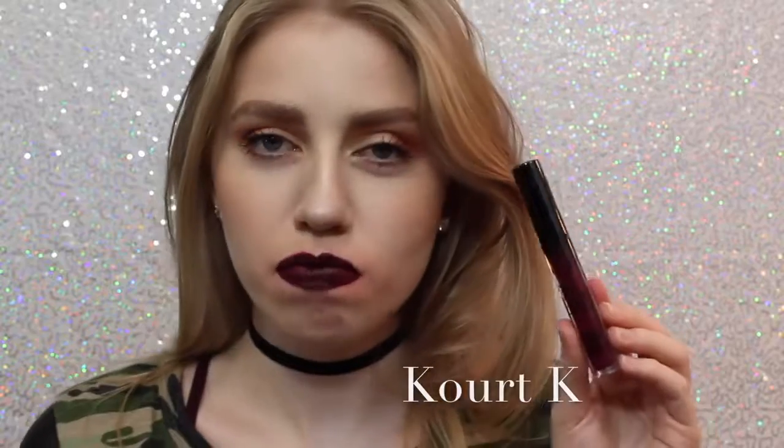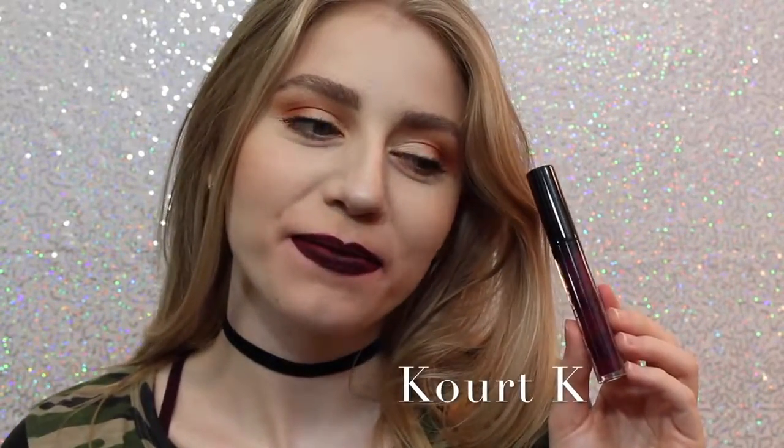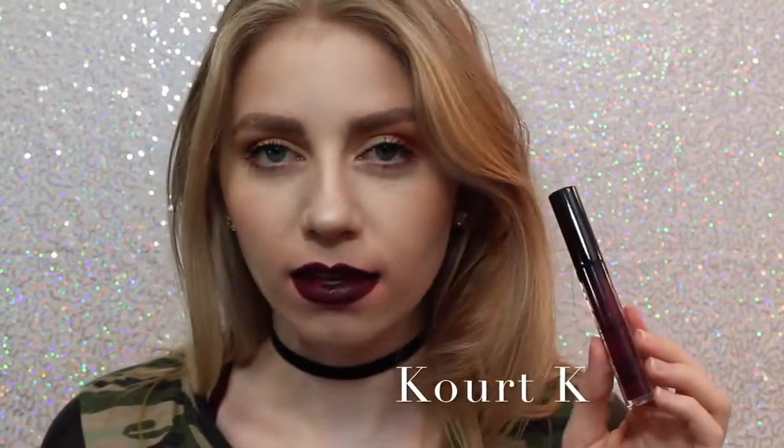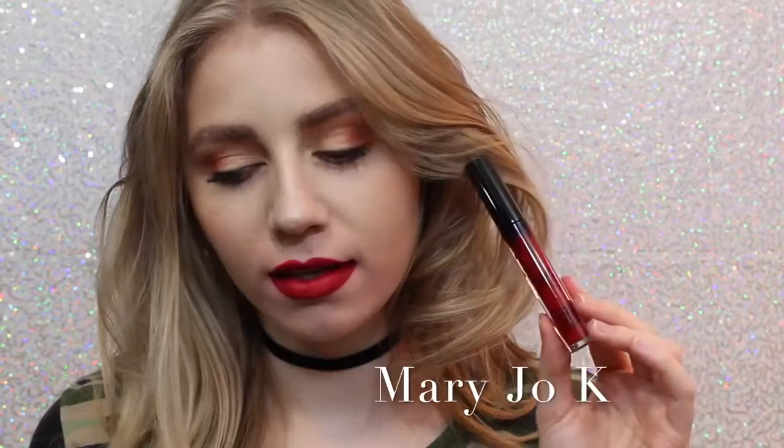Next is Quark K. I don't like Quark K because of the way it looks — as you can see, my lips are super patchy. It took me many layers to get it even to this opacity, so I personally am not a fan. Next is Mary Jo K. I'm not a huge red lipstick wearer, but as far as red lipsticks go, I think this is beautiful. It's one of those perfect blue-undertone reds that I feel like are very popular.